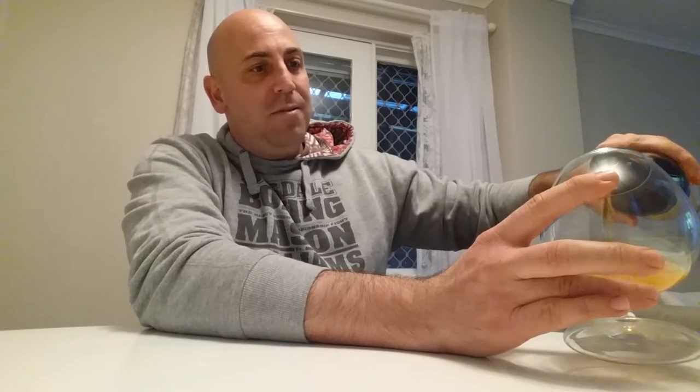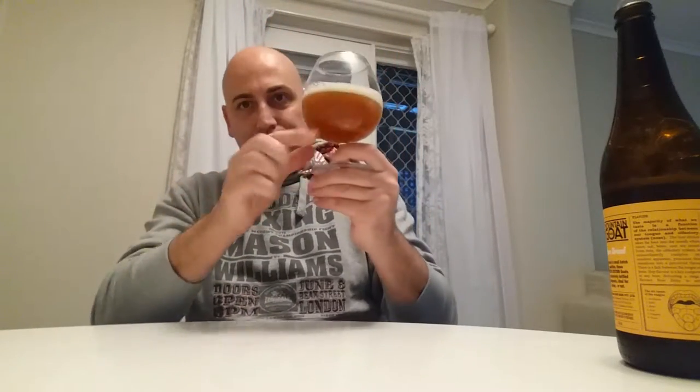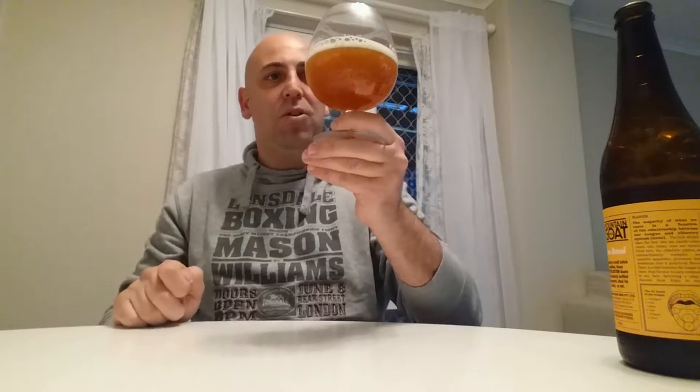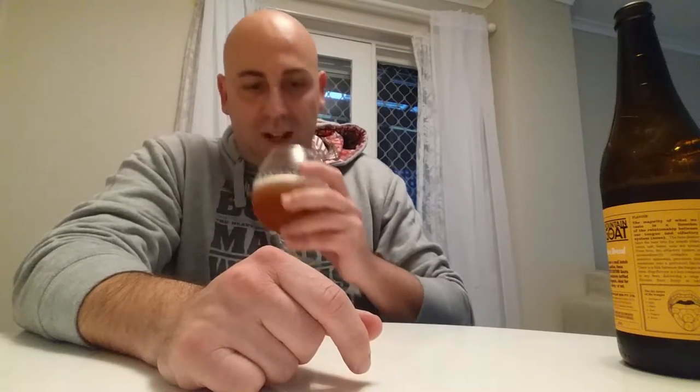Popping off the top — a little bit of a hiss straight away, a little bit of fruit and hops, not too much, not too bad. Now pouring it. It looks a bit apricotty — not clear at all. A little bit of carbonation, not much of a head. I didn't really pour much of it, but not much of a head — only half a finger. Nice lacing on the side of the glass.